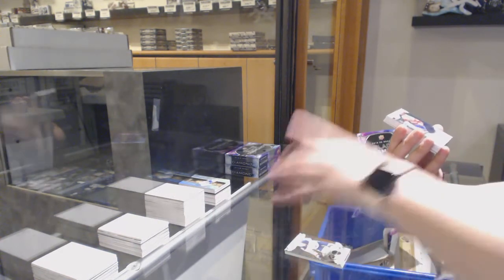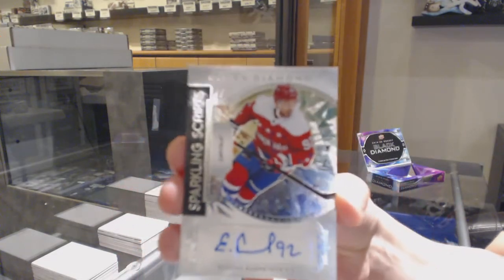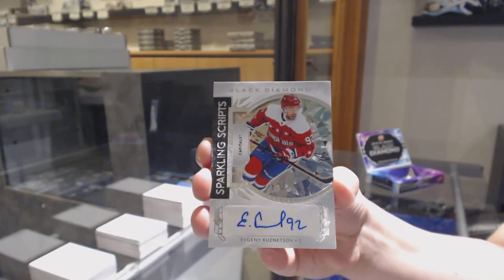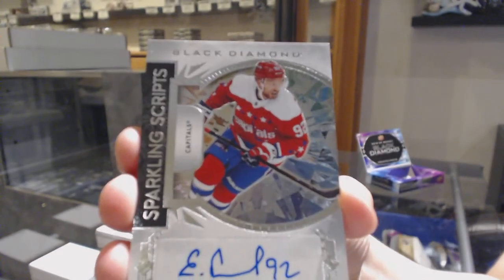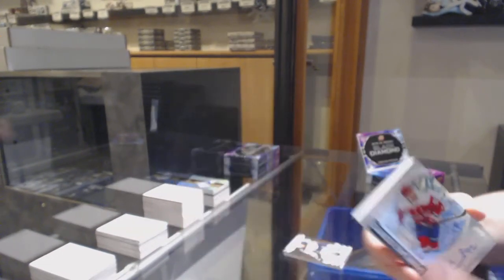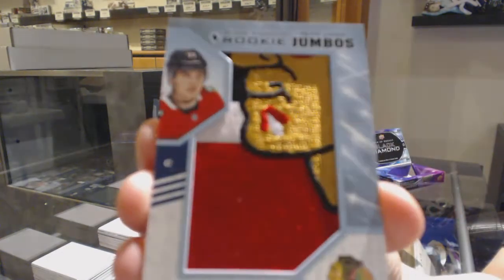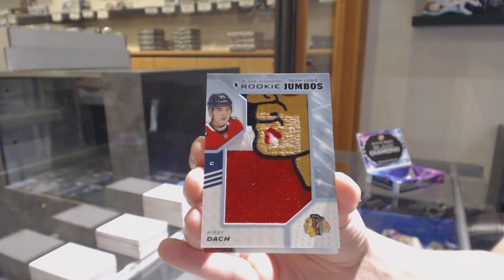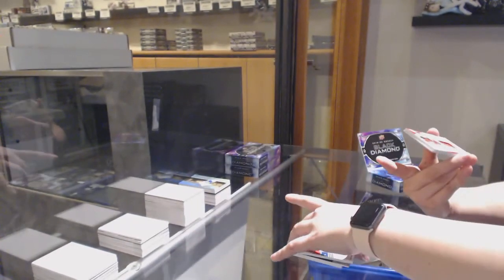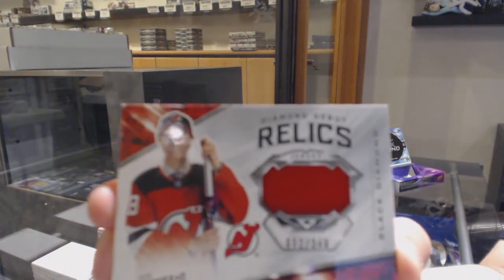We've got a Sparkling Scripps for the Washington Capitals, Evgeny Kuznetsov. Rookie team logo Jumbos for the Chicago Blackhawks, Kirby Doc. Diamond debut relics jersey, number 249 for the Devils, Jack Hughes.